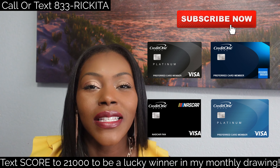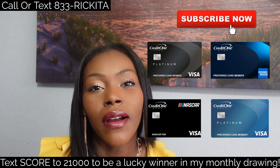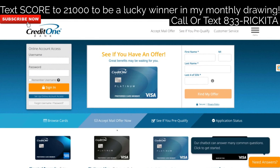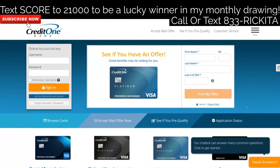I don't want to waste any time, so let's show you how to get that Credit One Bank credit card. They're going to pull your Experian credit report — I'll go into details about that. With this credit card, they're going to pull your Experian credit report, so I want to make sure you guys at least have a 550 credit score. If you don't have your credit reports, go ahead and look down in the description and check out the video on how to get your credit reports. Let's see if I pre-qualify.